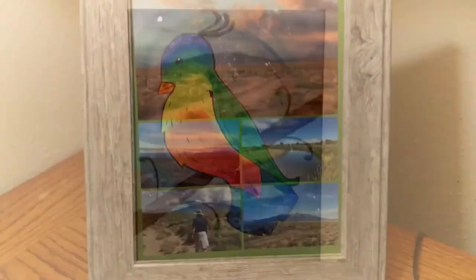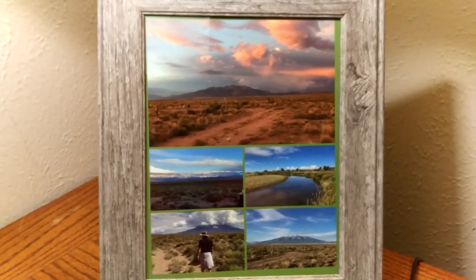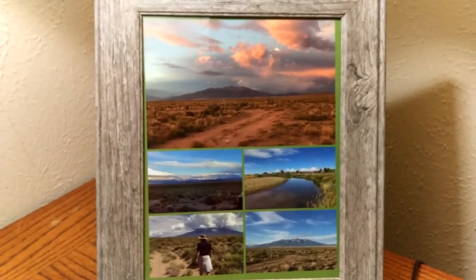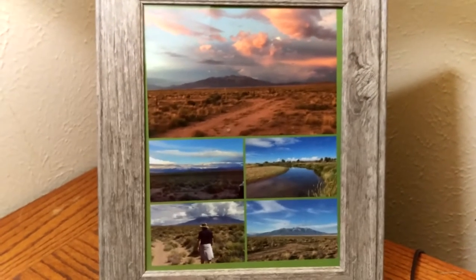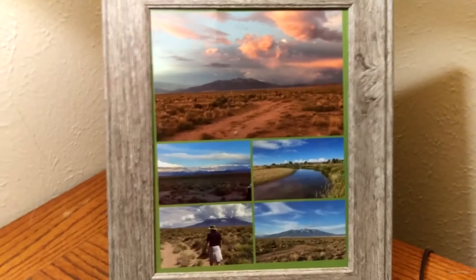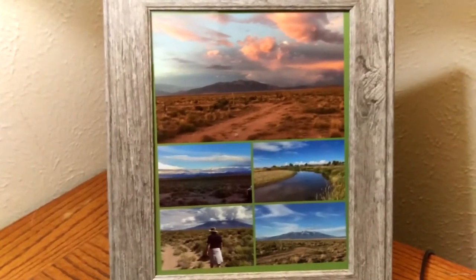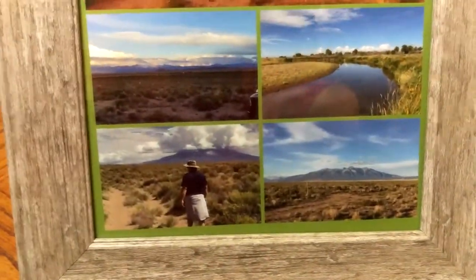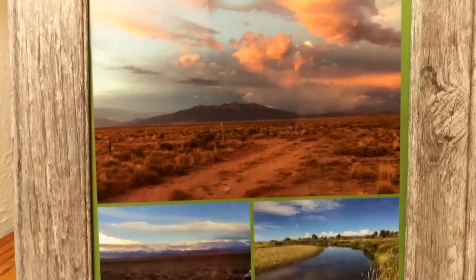This is just a little set of framed pictures that Robert put together for me of Contentment. Since right now we're so far away, it's nice to be able to look over and know that it's there. We love that place so much, and it's so nice to have photographs of Contentment and be able to think about the future and being out there.